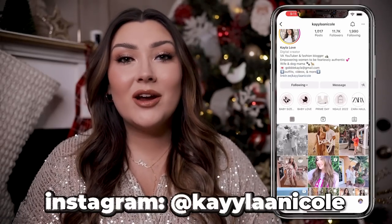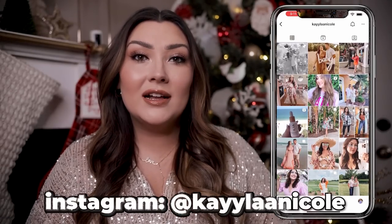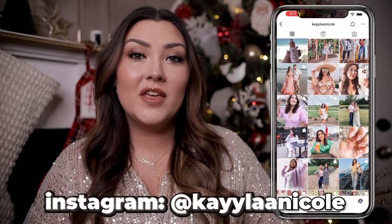If you haven't already, go follow me over on Instagram where I share more gift ideas, Amazon finds, day in the life content, and all of that good stuff. And I think that is about everything so let's just dive into these stocking stuffers.